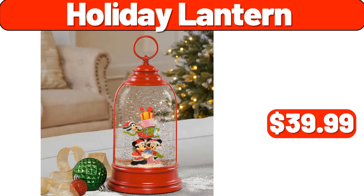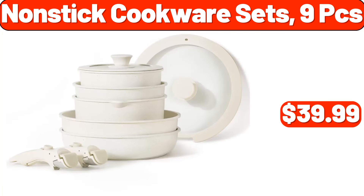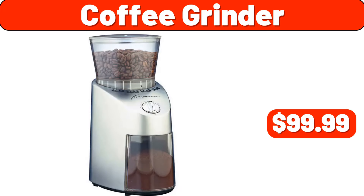Holiday Lantern, $39.99. 8 PCS Clear Plastic Bins, $9.99. Nonstick Cookware Sets 9 PCS, $39.99. Planter with Wood Legs, $49.99. Lovin Fresh 100% Whole Wheat Bread, $1.85. Coffee Grinder, $99.99.